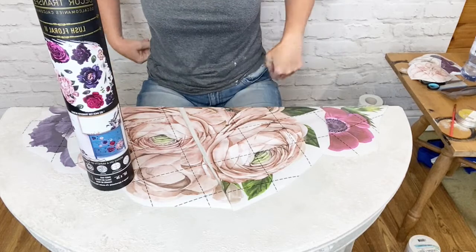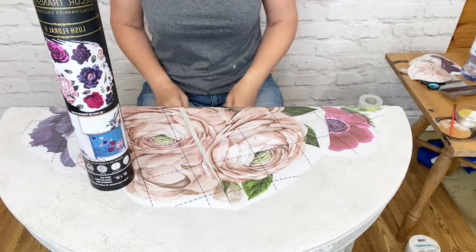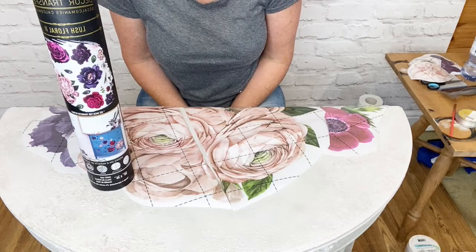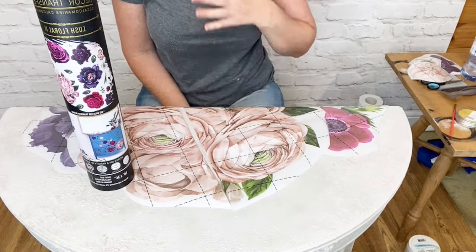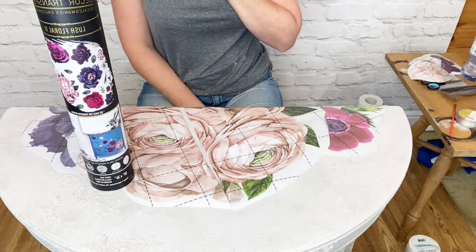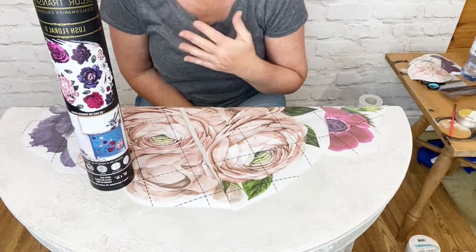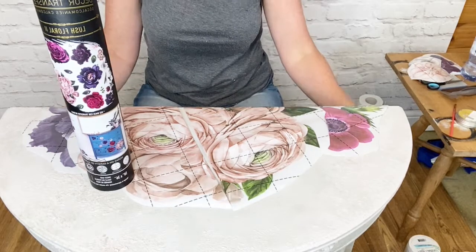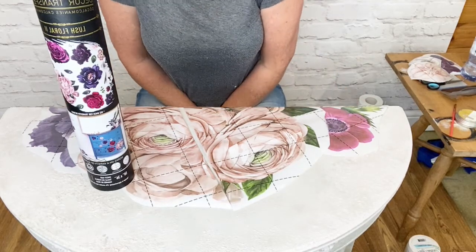Hello everybody, I'm Nikki. I'm from Gracie's House. I'm based in the UK and I'm a brand ambassador for Redesign with Prima. I'm out of breath because I've just realised I hadn't brought something down that I needed to, so I've just run up the garden and back again. I'm severely unfit. Thank you for joining me.